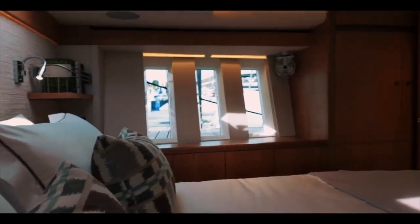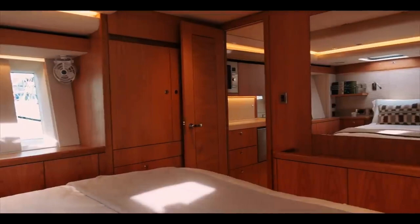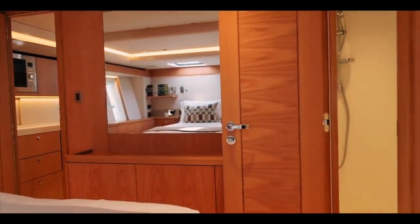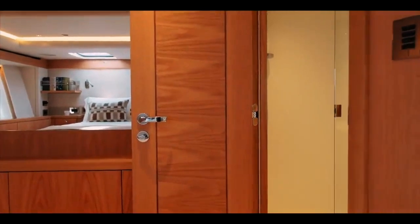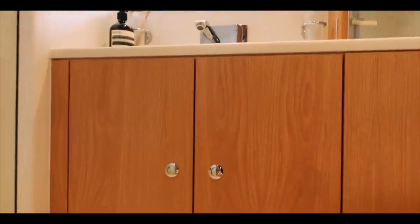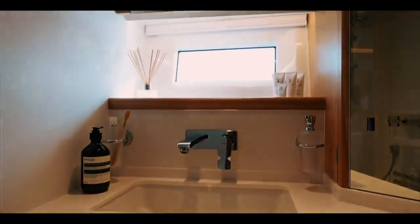Taking one final pan around the master cabin, you can see areas where putting a television or audio-visual equipment to watch in bed would not be a difficult thing to do. There's also the en-suite heads on the starboard side. Everything here is full size because on a 60-foot boat you are not having to limit space. You've got fantastic bespoke cabinetry in a very light and airy part of the boat.